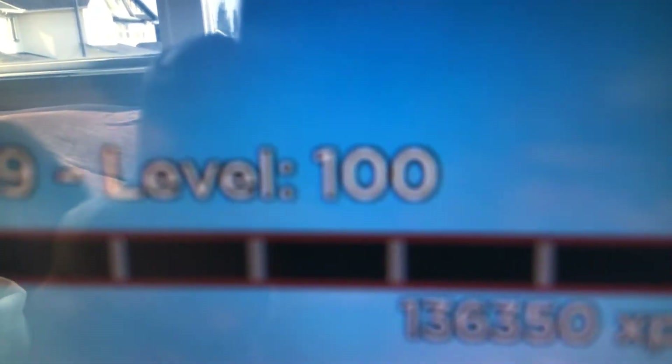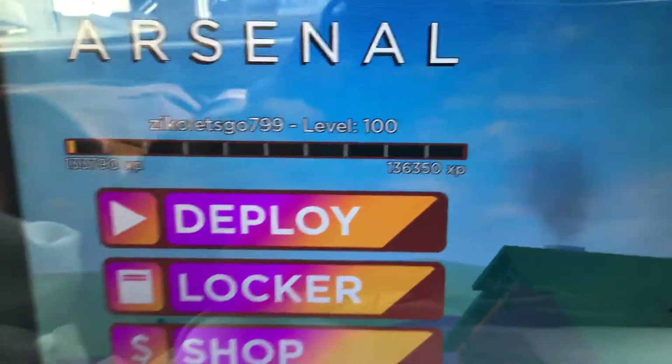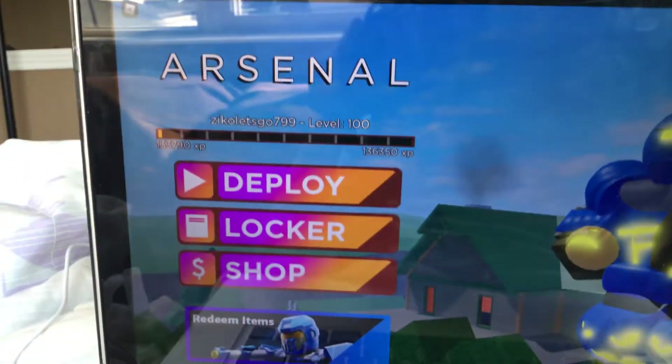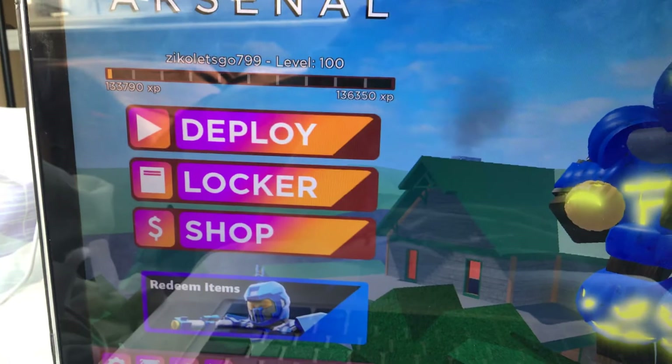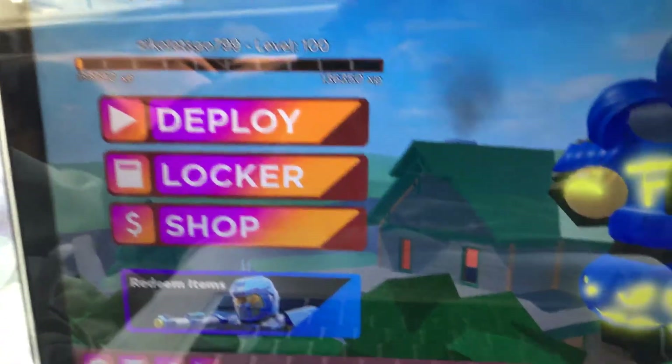You see that right there? That is a level 100 right there. Biggest flex of the day. Level 100, as you can see. Let's just zoom out more. See? Level 100. That is perfection right there.